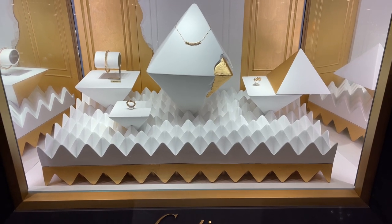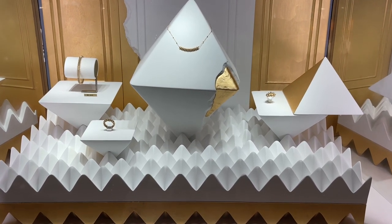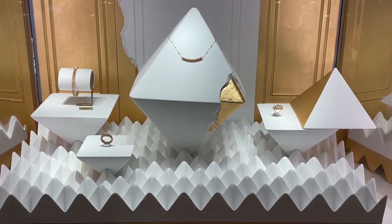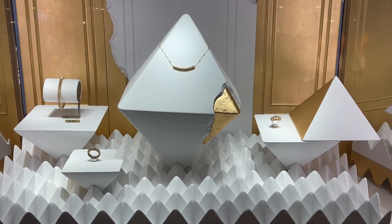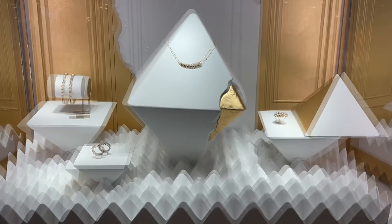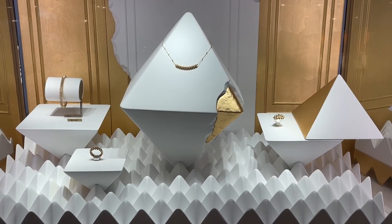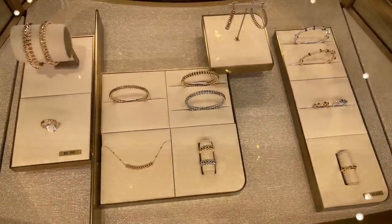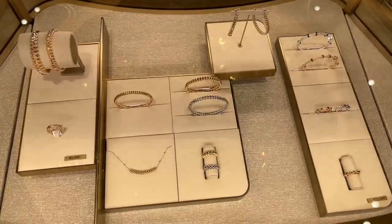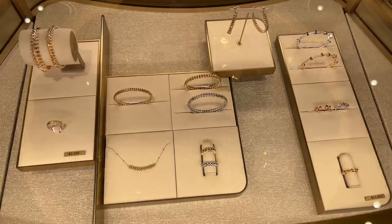Clash de Cartier was launched in 2019. I remember when I went to the store for the first time and tried on the ring and the bracelet — I actually posted a vlog of that visit. I was not impressed initially; I thought the ring was not very comfortable and I didn't even like the bracelet at all. But a year later I changed my mind, and I'm so happy that I did.